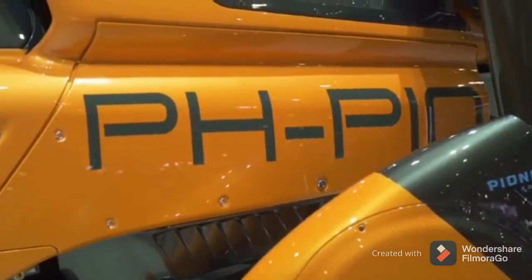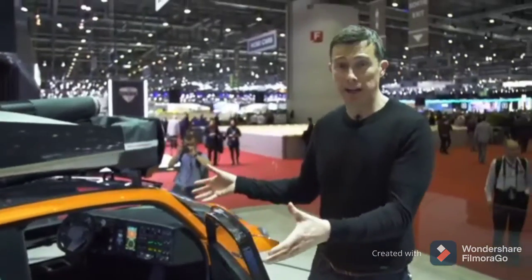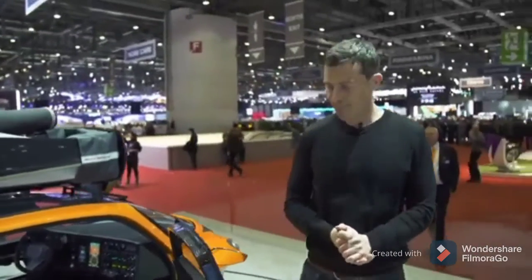This here is the PAL-V, and it's a flying car. It's not just a made-up concept — it really does fly. If you buy one of these, you will fly in it, so long as you have a pilot's licence. Look, it's even got proper dials and stuff. It's insane — a real flying car. Let's get back down to earth with some normal cars.